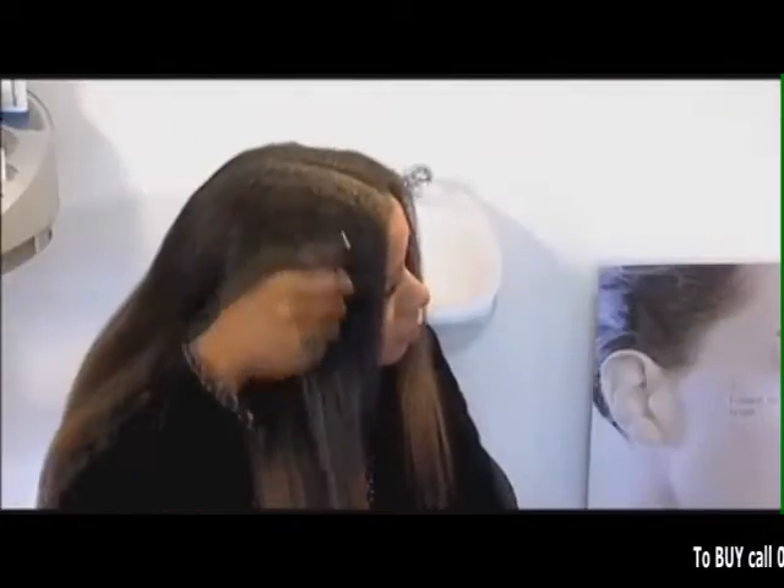You wash and towel dry your hair, apply the oil, blow dry or steam as required, and continue to apply the oil daily.